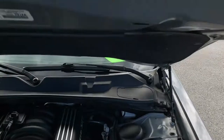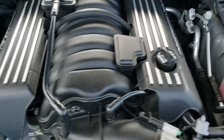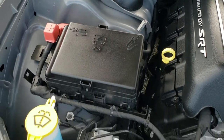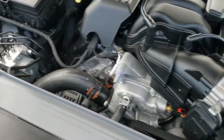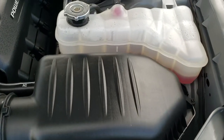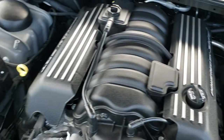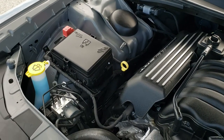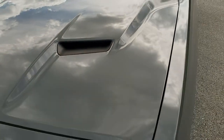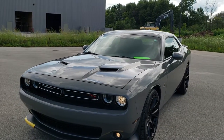Under the hood we have the 6.4 liter V8 Hemi motor, 485 horsepower. The engine bay is like new. This car has been fully safetied and inspected by our service shop, has a fresh oil and filter change, all the fluids have been checked and topped off, and this car is 100% ready to go. I would highly recommend it from a quality and condition standpoint.